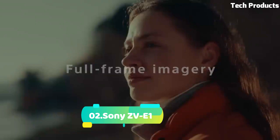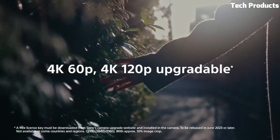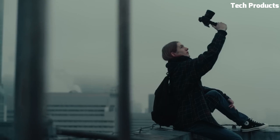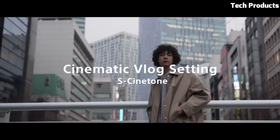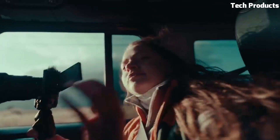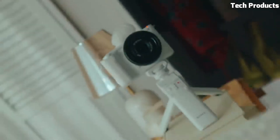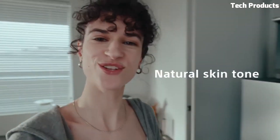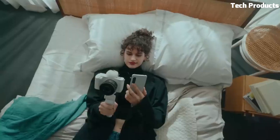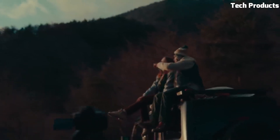Number 2: Sony ZV-E1. The Sony ZV-E1 is a compact and lightweight mirrorless camera specifically designed for vlogging and content creation. It features a 24.2-megapixel APS-C Exmor CMOS sensor and the BIONZ X image processor, delivering excellent image quality with impressive detail and low noise. The ZV-E1 offers 4K video recording at up to 30 frames per second and Full HD recording at up to 120 frames per second, providing versatile video options. It incorporates advanced autofocus with real-time Eye AF and real-time tracking for precise subject recognition. The camera includes a vari-angle LCD touchscreen that flips out and rotates, making it easy to monitor shots and capture selfies.